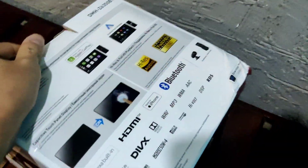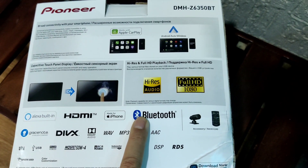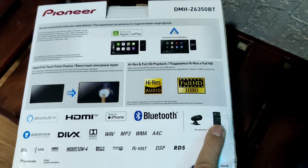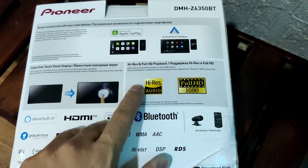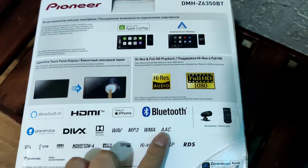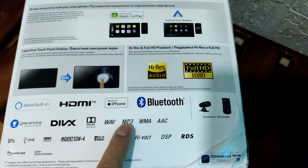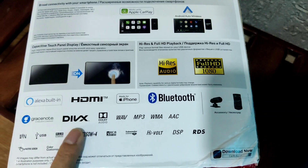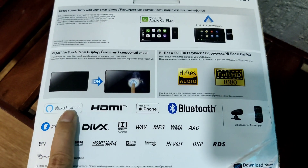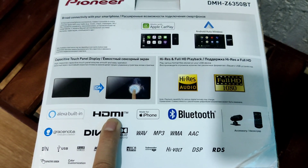Turning it around, you can see it supports Bluetooth and comes with a remote. It supports high-resolution audio and full HD playback. These are the types of files you can play — MP3 is the most common one. It supports Dolby Audio and comes with built-in Alexa.